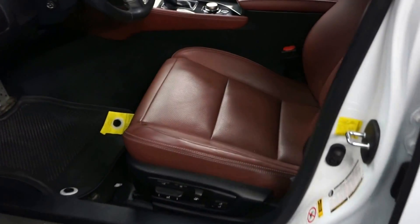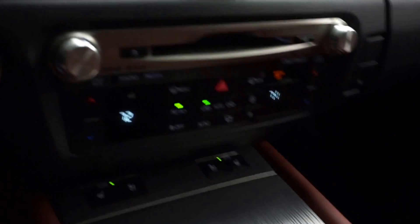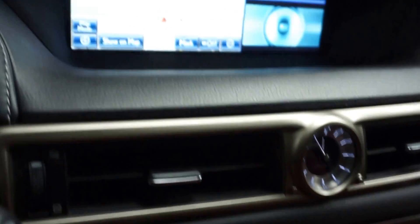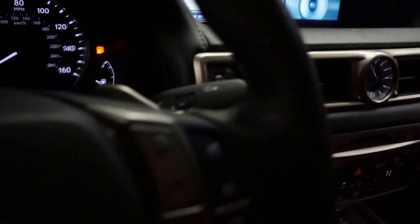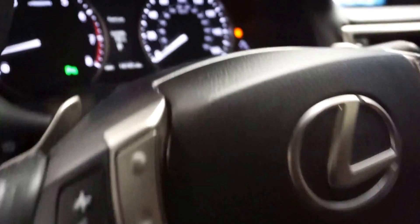This one's white, it's got red leather interior, power bucket seats, heated and cooled seats, CD, satellite radio, navigation, rear view camera, heated leather steering, F-Sport steering wheel as well, and only 14,000 miles.